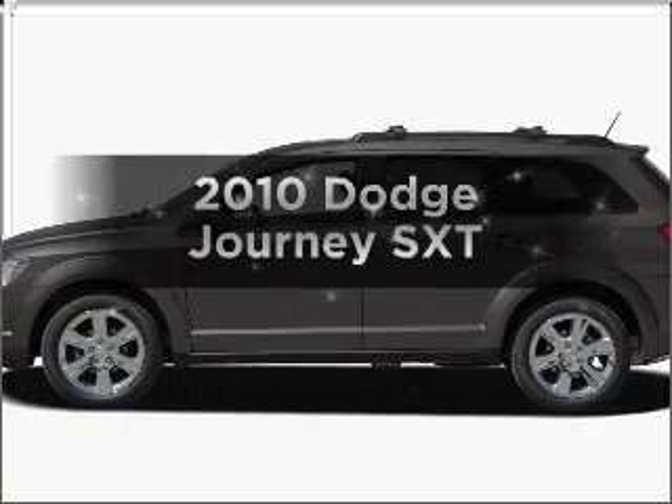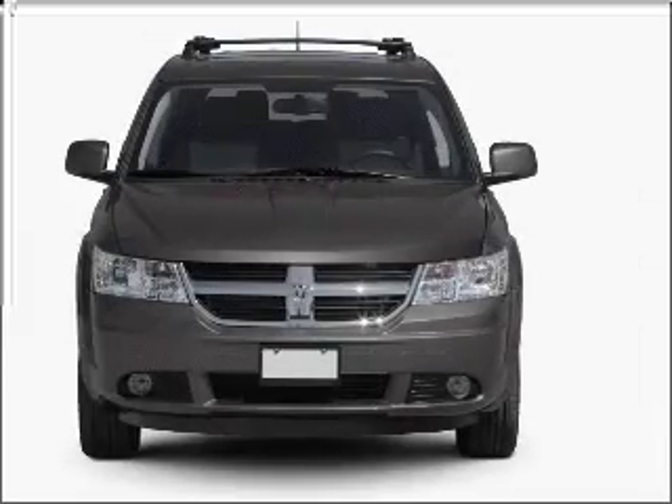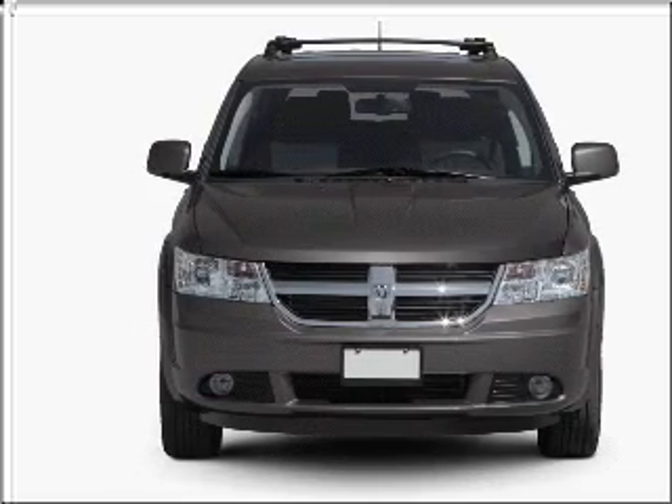Get noticed in this 2010 Dodge Journey. If you're looking for an automobile with great attributes, look no further. With a solid 6-cylinder engine that responds smoothly to its automatic transmission, premium wheels give a more luxurious look.